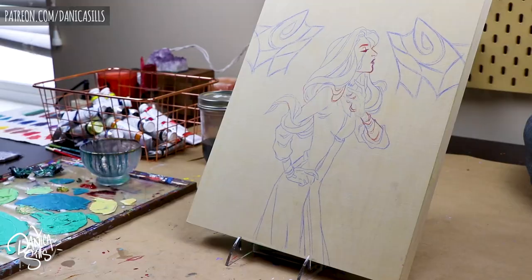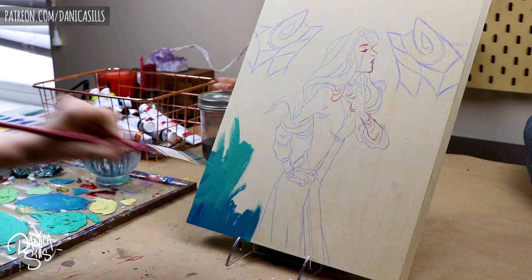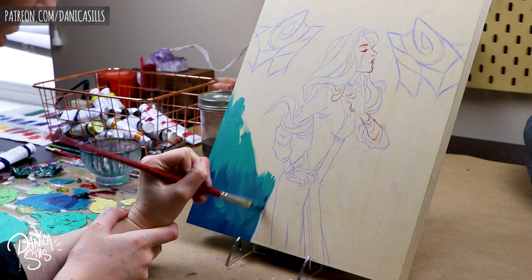Hi guys, and welcome to this painting that I've been working on for almost two months now, on and off. Today I want to talk a bit about painting fast versus painting slow, and some of the things that I've found that are beneficial one way or the other.